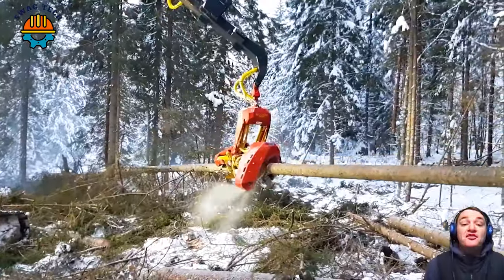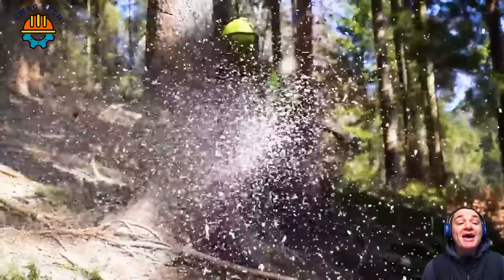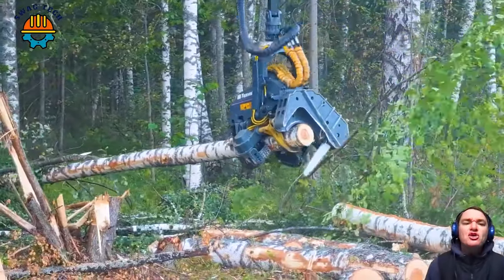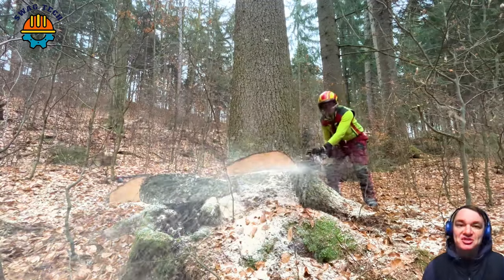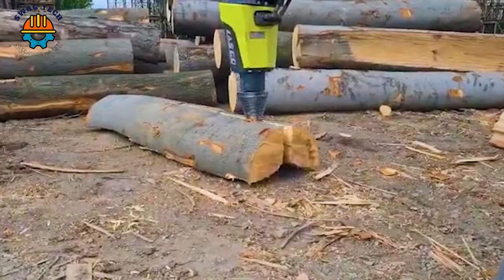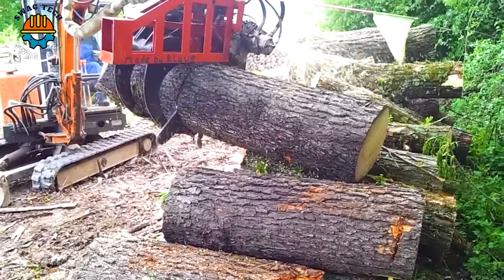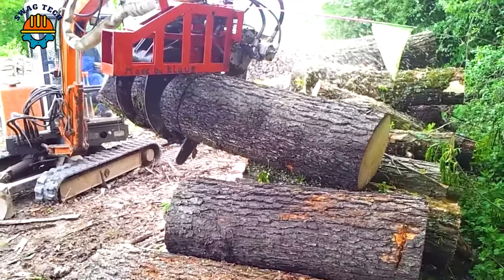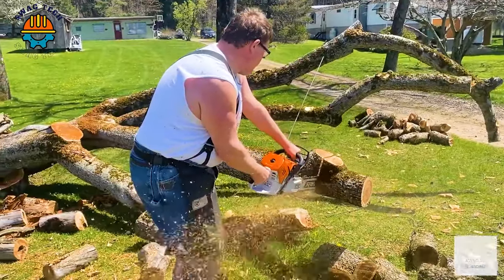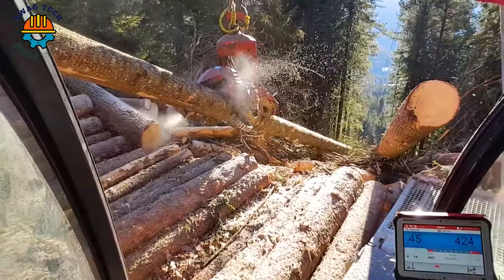These advanced giant wood cutting machines are not only simple tools, but also an important part of today's forest product exploitation process. Let's see the power and miracles that this machine brings. Please like and subscribe to the channel to receive more interesting videos. Let's start.